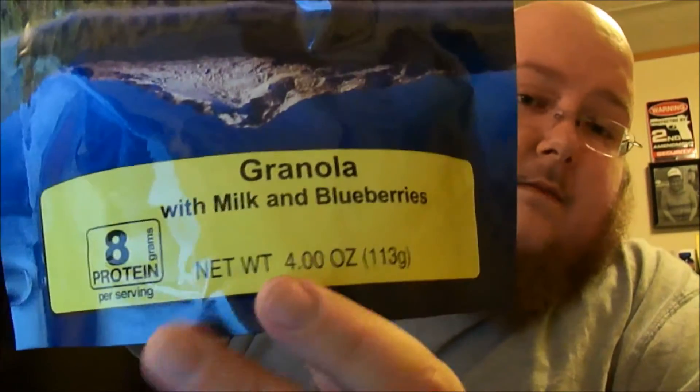But I wanted to try the Mountain House Granola with Milk and Blueberries, so I don't know if you can see that or not. I mean it's really easy — they tell you to make it right in this pack, but since I'm at home, I'm going to just not do that. It's got some good stuff in it, I feel like.